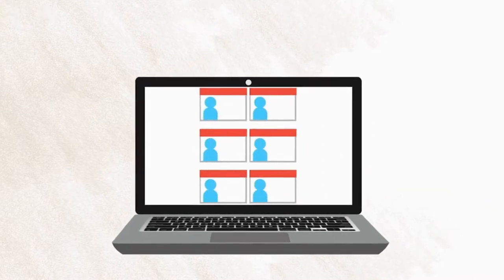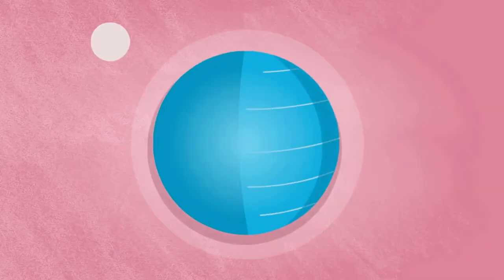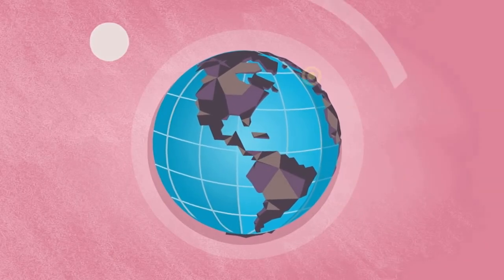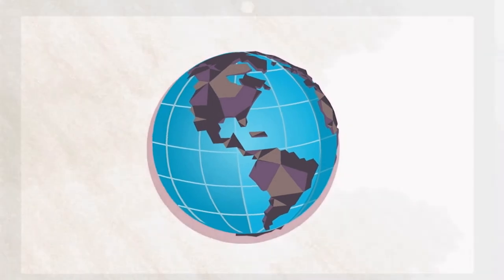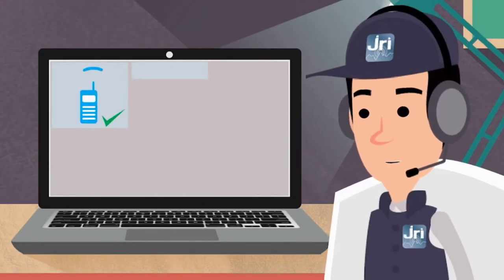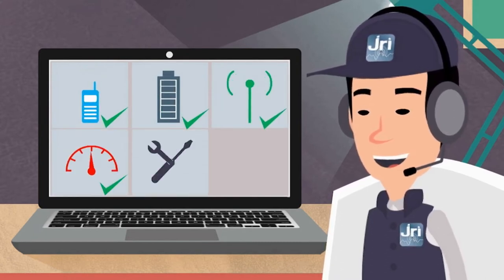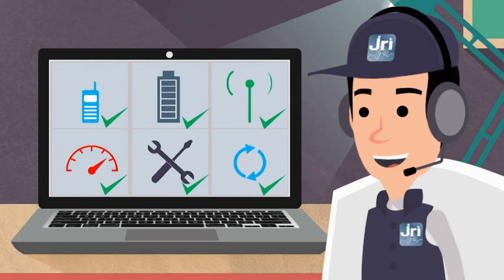You also configure the profiles of your team members, who can access the solution from anywhere in the world. JRI technicians are on duty to ensure on a daily basis the maintenance and operational condition of your installation, and are available via JRI MySeries.